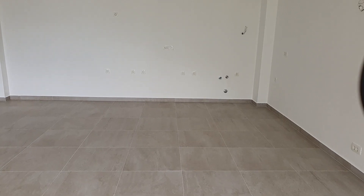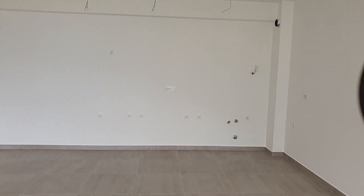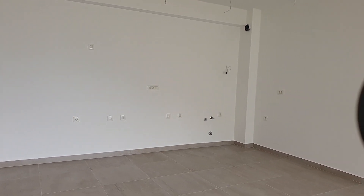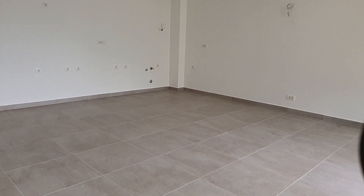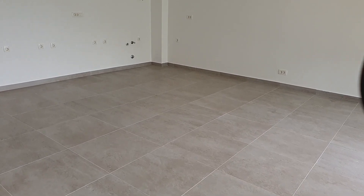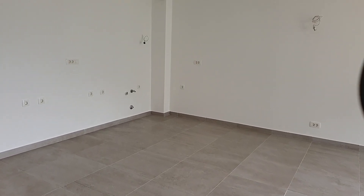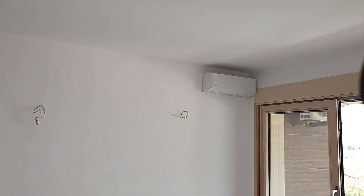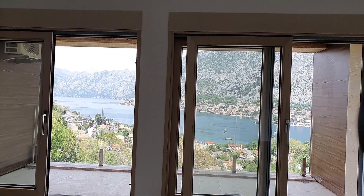Turning around, you've got a nice big open-plan space with a huge amount of space on the back wall for your kitchen, which doesn't impede the living space. What's interesting about these apartments is that wherever you see the tiled ceramic area, you have underfloor heating. For cooling, you also have air conditioning here as well.